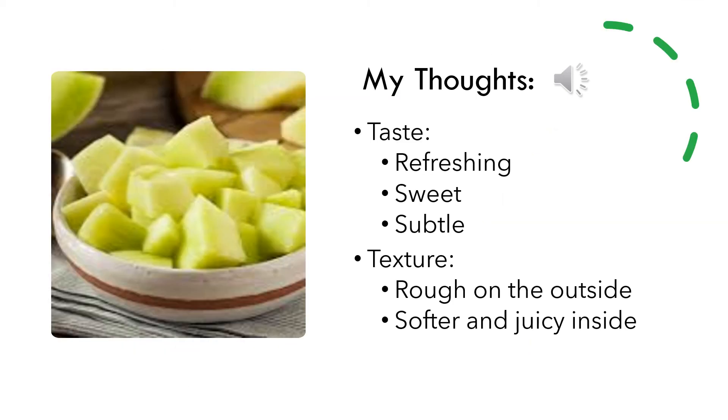I personally enjoy the taste of honeydew. It has a refreshing yet subtle sweet taste. The melon itself has a rough texture on the outside skin. However, when it is ripe, it has a much softer and juicy inside.